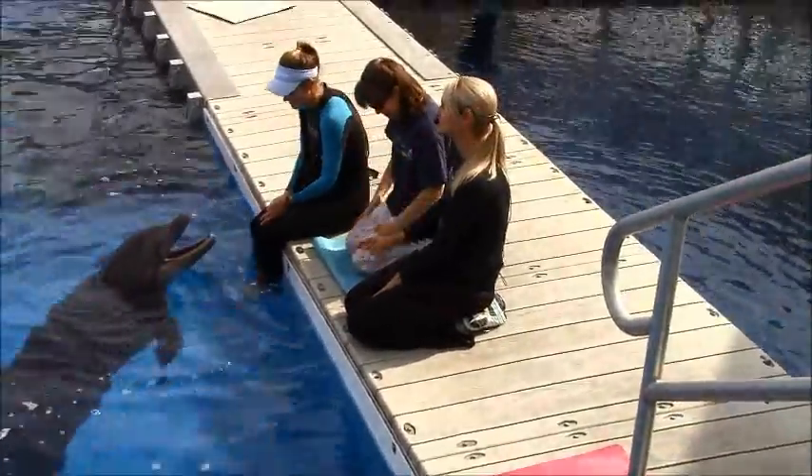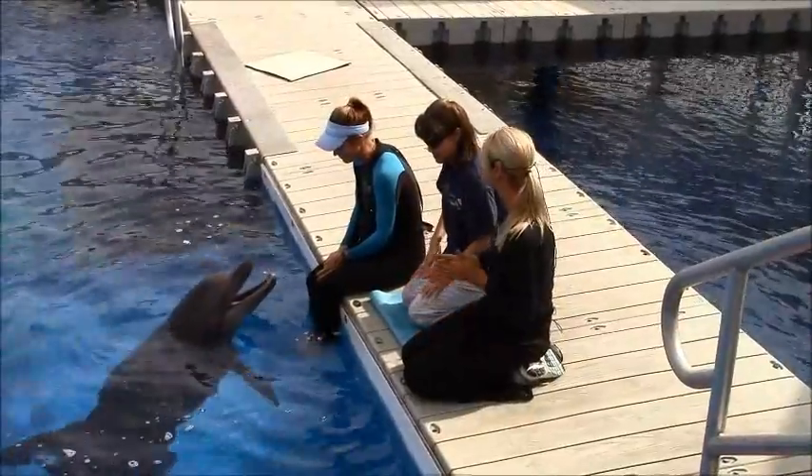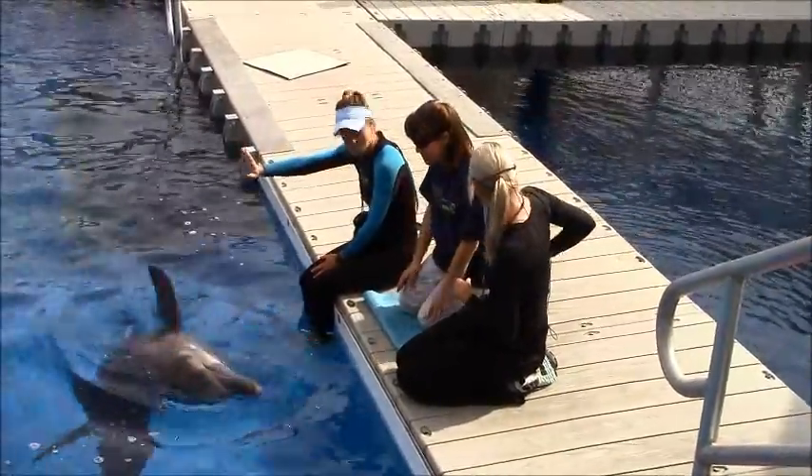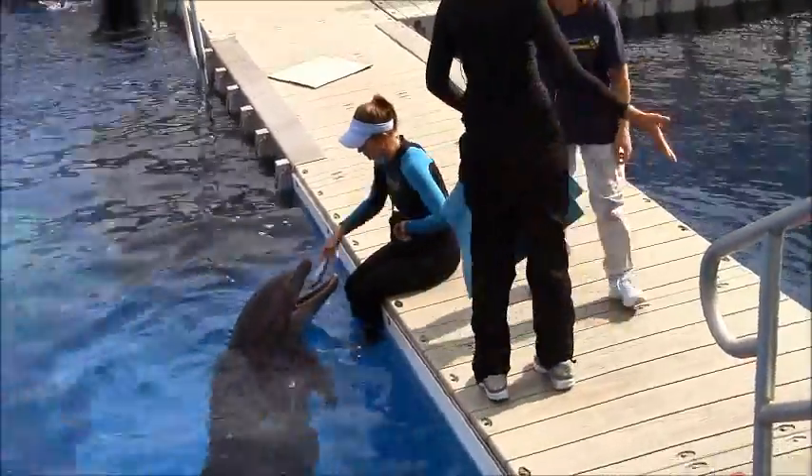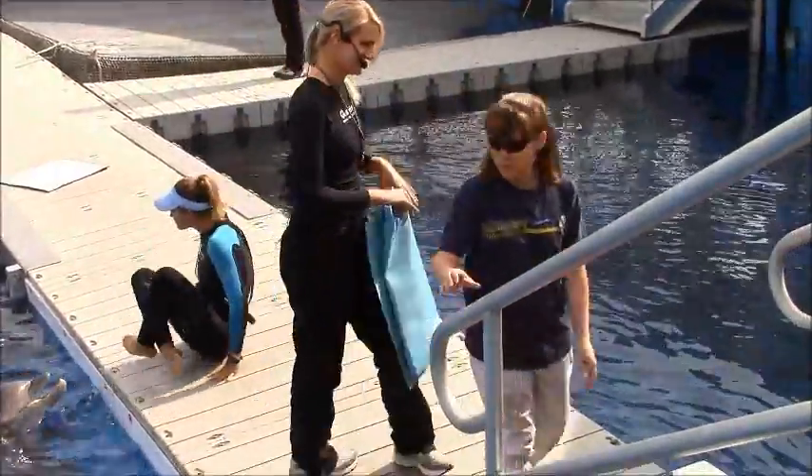Let's give a round of applause for Lucy — she did an excellent job as our honorary veterinarian today! Well, ladies and gentlemen, it's clear that our primary focus is the health and well-being of our animals.